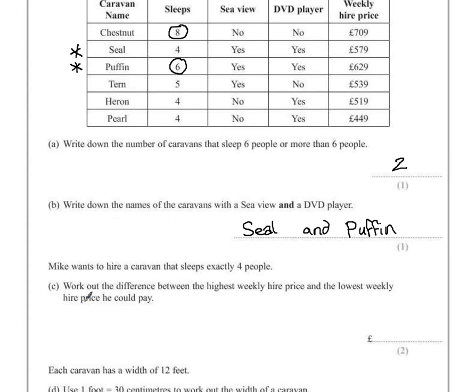Part C: work out the difference between the highest weekly hire price and the lowest weekly hire price. Mike wants to hire a caravan that sleeps exactly 4 people. It's a two-mark question so we need some working out. The caravans that hold exactly 4 people are the Seal Caravan, the Heron Caravan, and the Pearl Caravan. We're trying to find the difference between the highest and lowest values between those three — we have 579, 519, and 449 pounds.